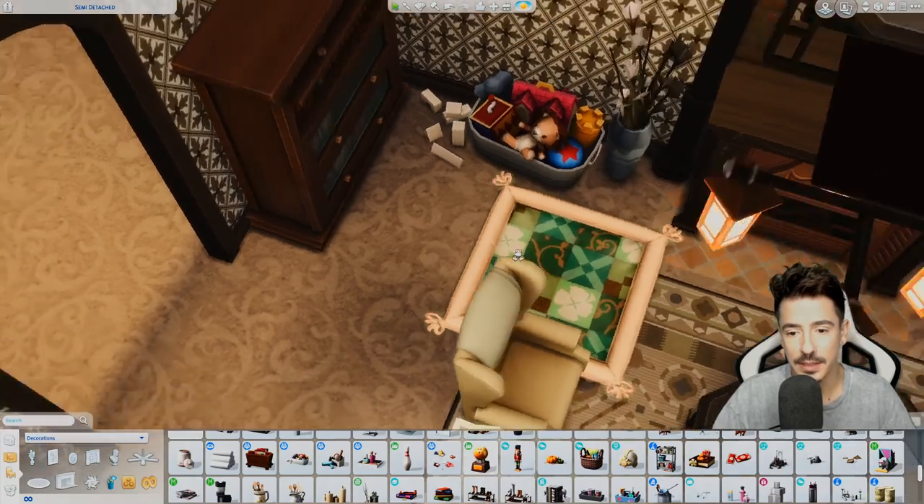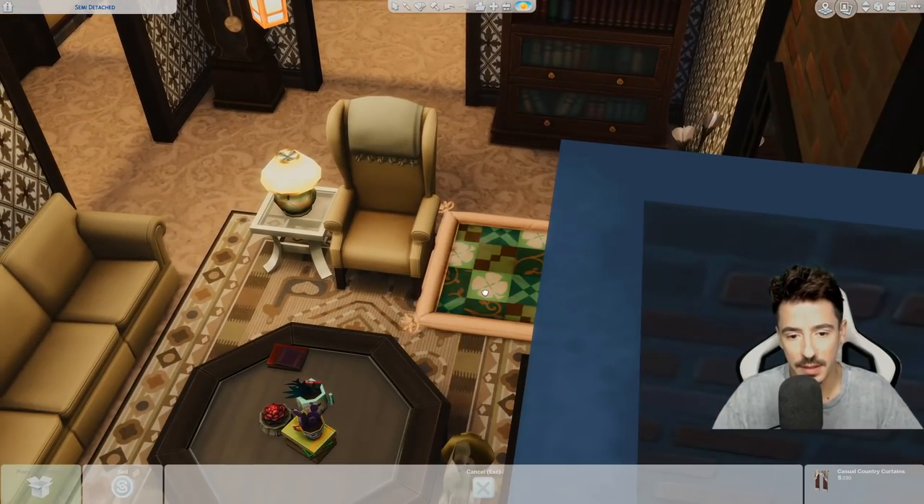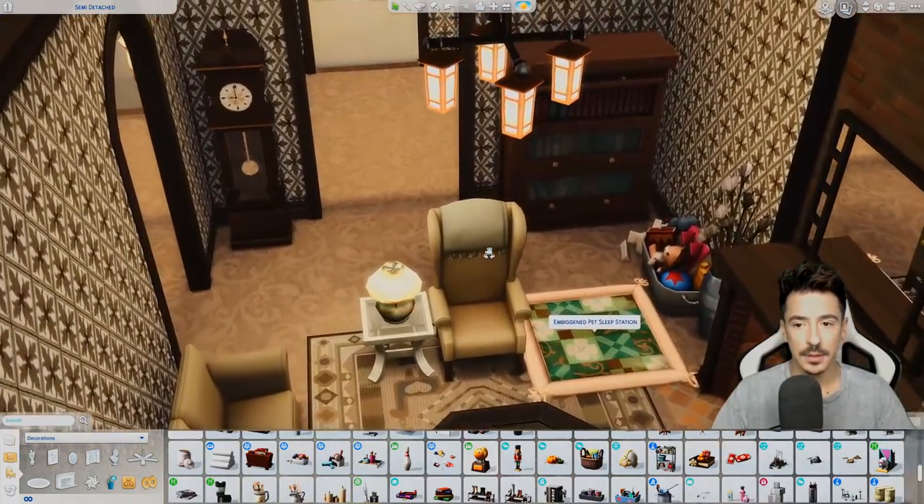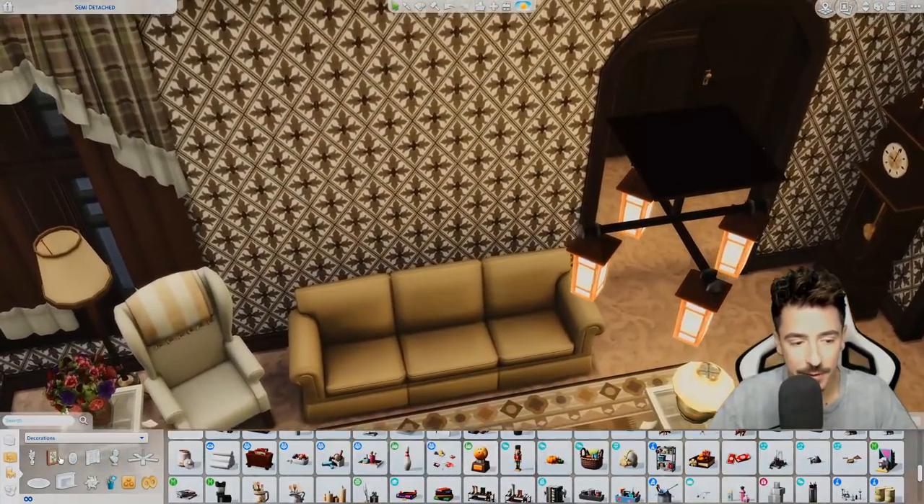Let's move that dog bed in a little bit more — just by the — oh God, I've grabbed hold of a curtain. There we go, into there. Let's get some photos on the walls.